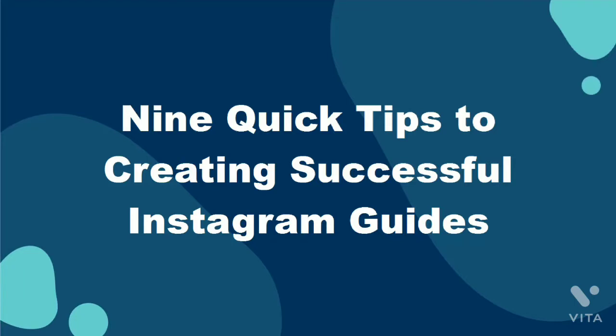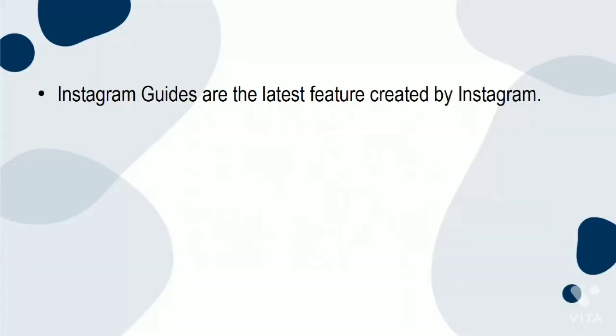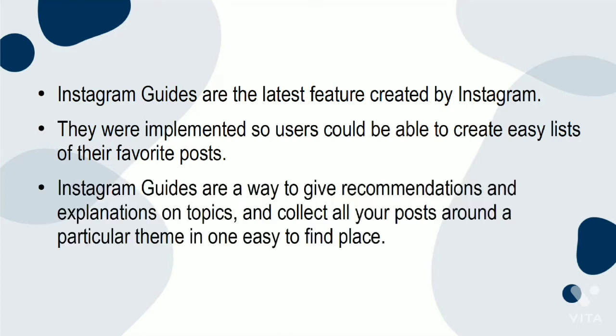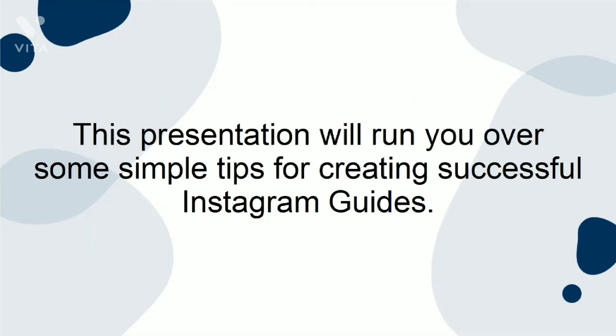9 Quick Tips to Creating Successful Instagram Guides. Instagram Guides are the latest feature created by Instagram. They were implemented so users could create easy lists of their favorite posts. Instagram Guides are a way to give recommendations and explanations on topics, and collect all your posts around a particular theme in one easy-to-find place. This presentation will run you over some simple tips for creating successful Instagram Guides.